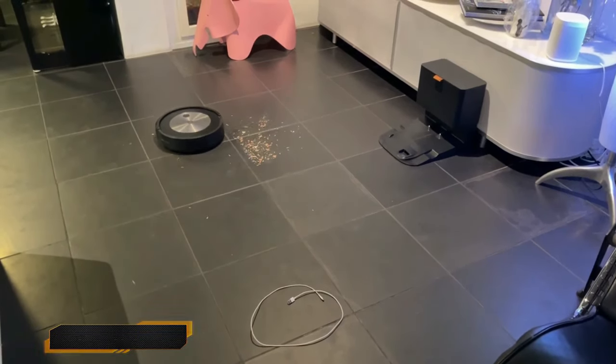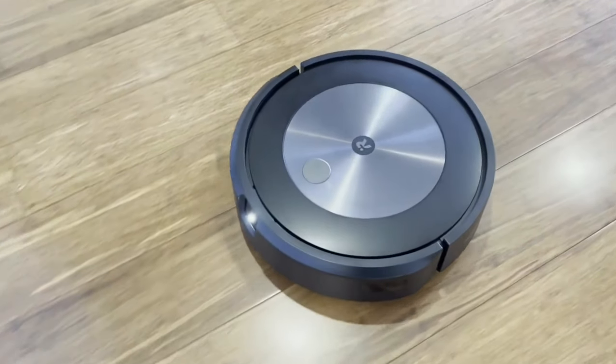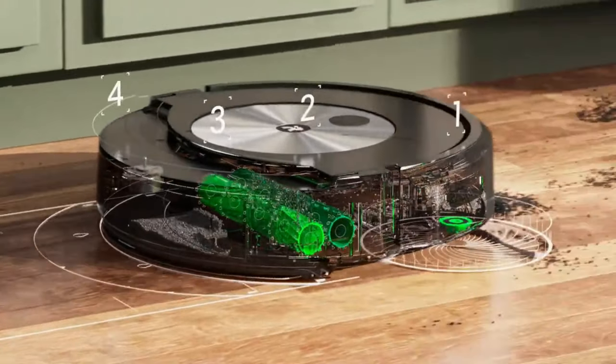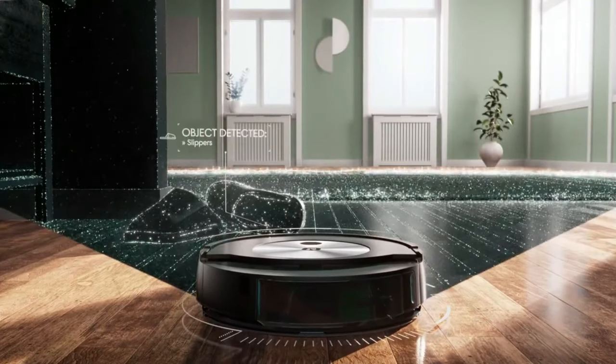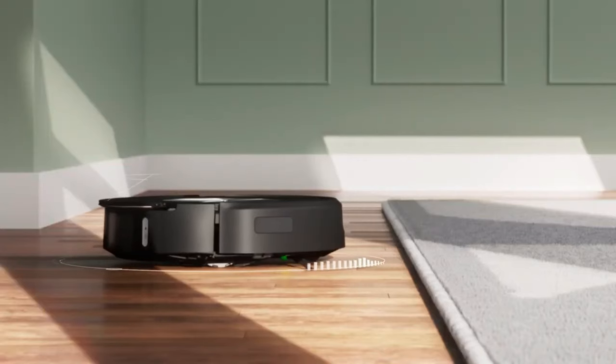24. Robot Vacuum. The iRobot Roomba 625 Robot Vacuum — your smart cleaning companion. With Wi-Fi connectivity and compatibility with Alexa, you can control and schedule cleaning from anywhere. Its patented three-stage cleaning system and intelligent sensors ensure thorough cleaning on carpets and hard floors.